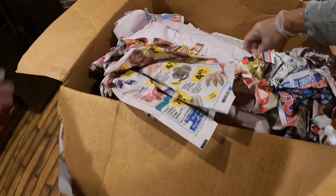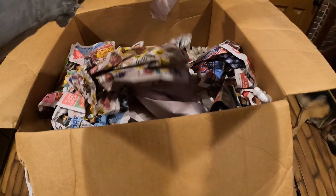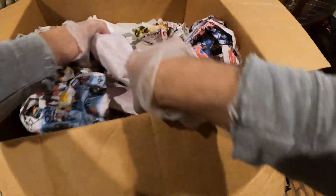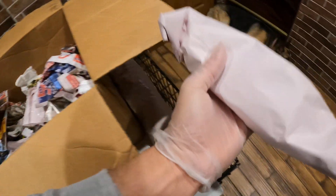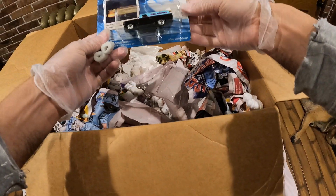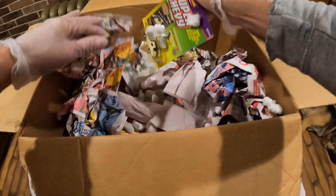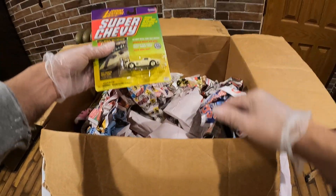Let me try to pull some of these out. These are the loose ones — a bunch of paper. They didn't want to really pack this carefully; they just dumped it in there.